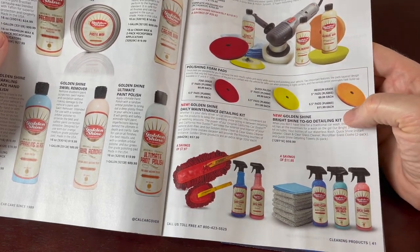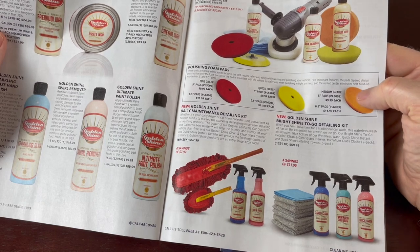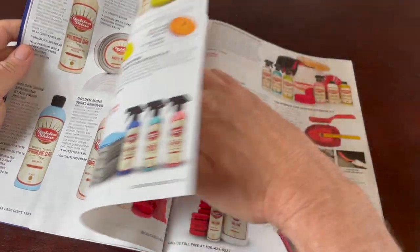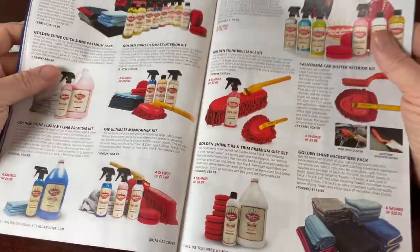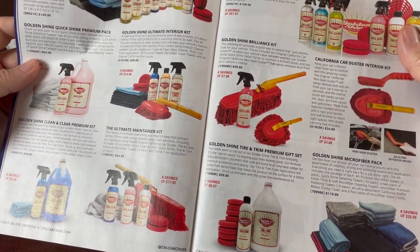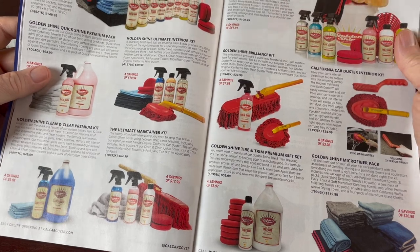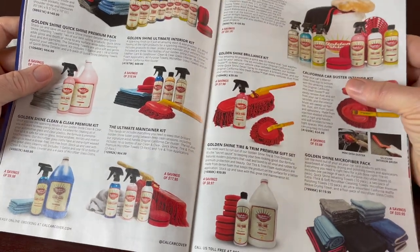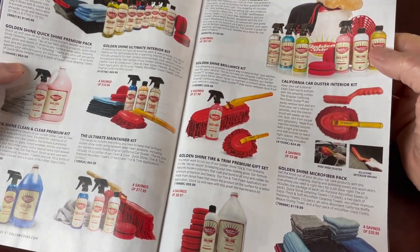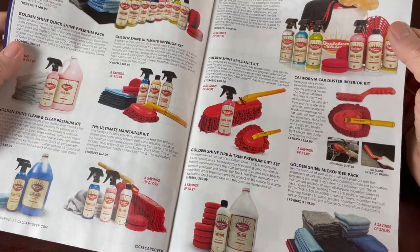Here's a Bright Shine To Go kit with clean and clear waterless car wash, quick shine spray, and a bunch of towels — that way you have all your stuff for on the road. Or if you arrive at a car show, you can detail and touch up your car once you get there. There's a whole tote kit and Golden Shine in various assortment packs of car cleaning products — sort of mix-and-match kits of rags, cleaners, and polishes.